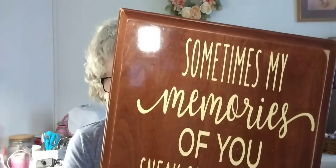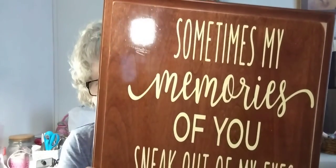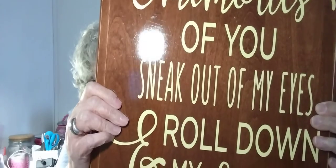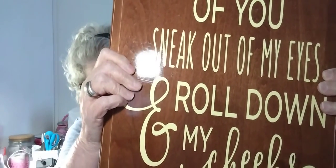And then there was this sign. This obviously used to be a cabinet door — this was pretty creative what they did. They kind of distressed the corners of it a bit, a little bit around the edges. And it says: 'Sometimes my memories of you sneak out of my eyes and roll down my cheeks.' Just as precious as could be. Isn't that cute? Just as cute as could be.